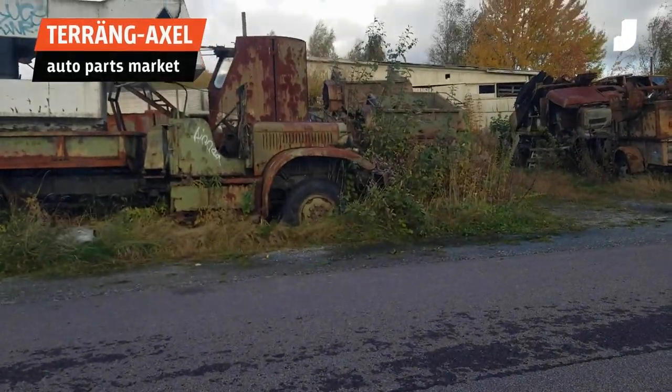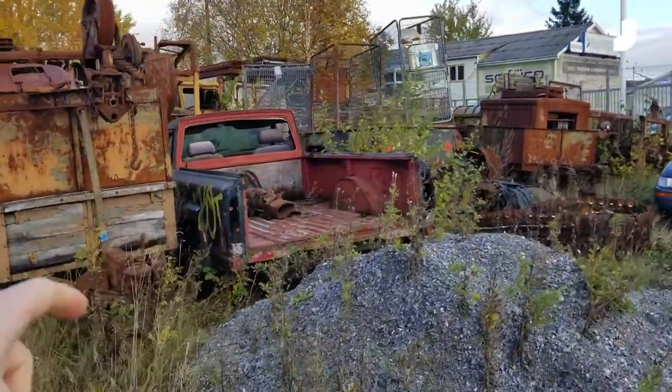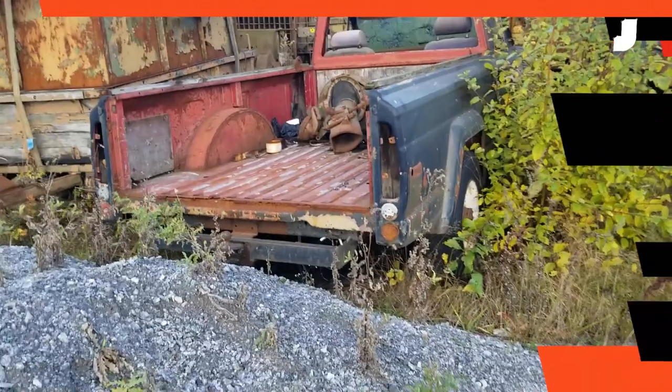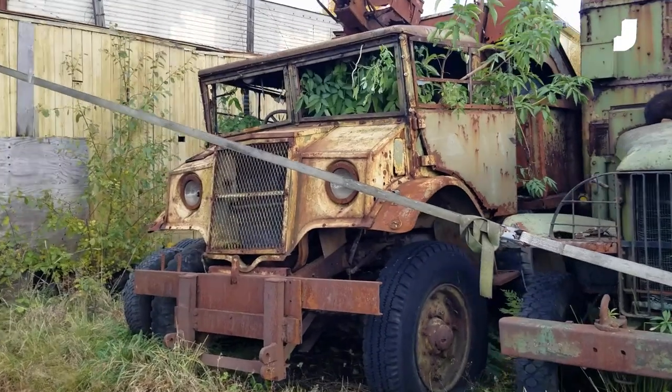A reader just told me to visit this place called Terang Axel. And now I'm here, and holy crap, what is this? This is a Jeep J10 — I have one at home. All the way in Sweden, there's a J10. This is one of the weirdest looking cars I've ever seen. Look at this thing.